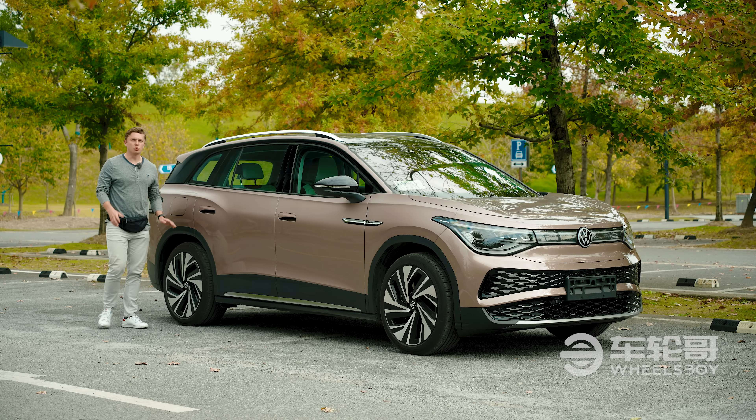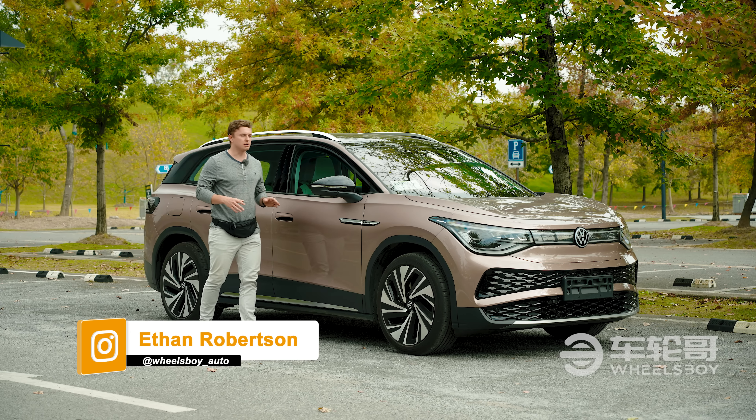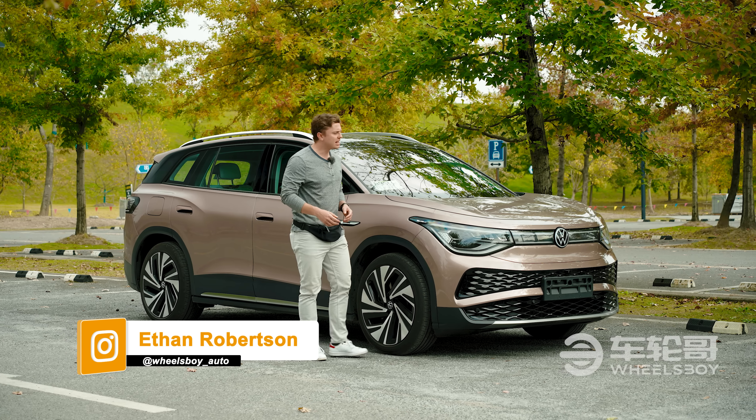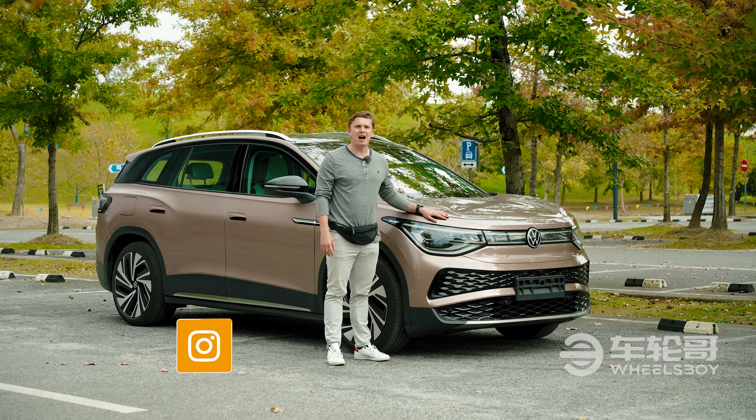Hello and welcome to Wheels Boy. As the world's largest automotive market, China is also the most important market for some of the world's largest automakers. That includes Volkswagen. Perhaps that's why they chose the Chinese auto market to debut this — the VW ID6.